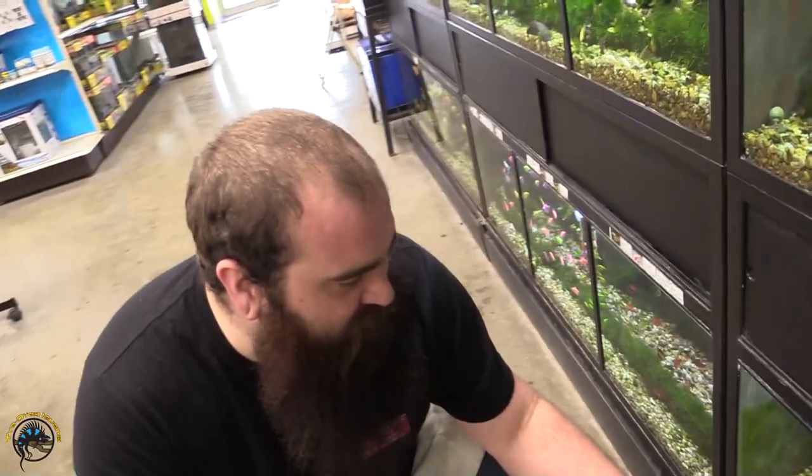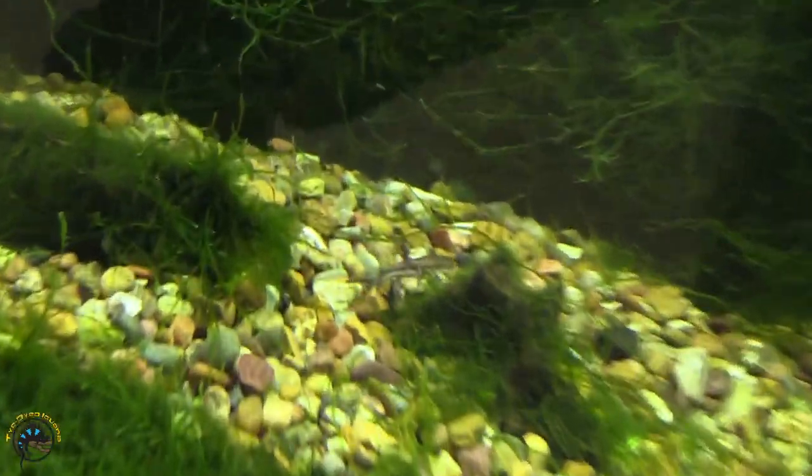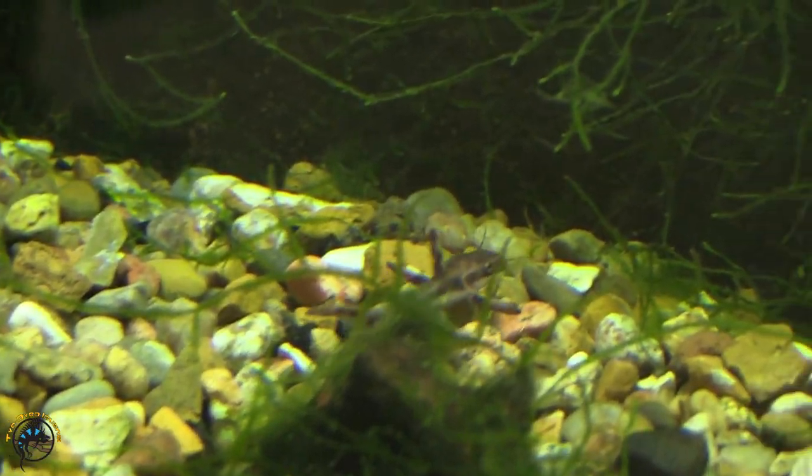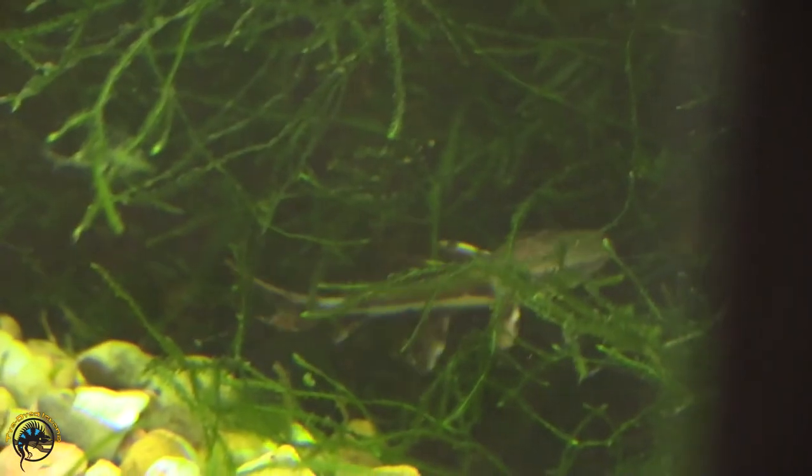He came in super tiny. We got this tiny, tiny, tiny tiger shovelnose — and he came out, so he's out cruising around. I got to make sure that they are aware he's in here today, but he's just cruising around doing his thing. They get big.